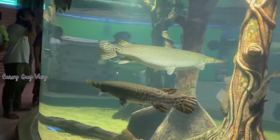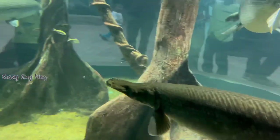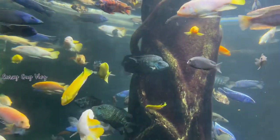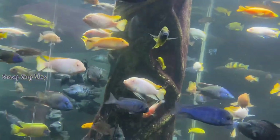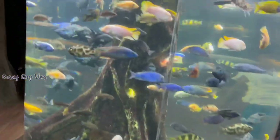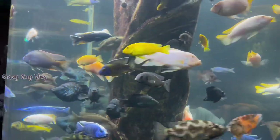The alligator gar is very big in size — the one in this aquarium is very large. There are four to five alligator gars here. There are also very colorful fish in different colors and combinations in the tanks. The cichlids here are especially colorful and interesting.